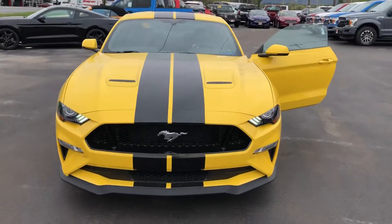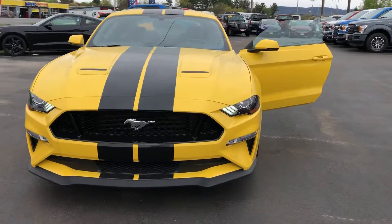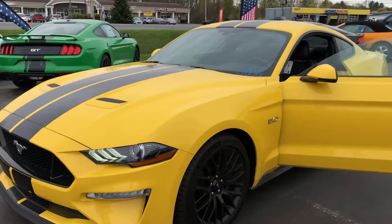Again, this is Matthew Brewster at Neamer Ford with a 2018 Mustang 5.0.